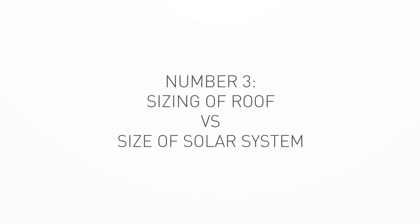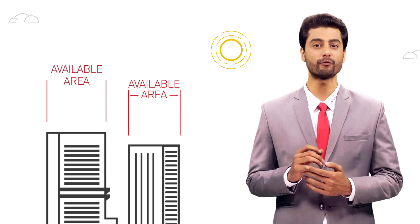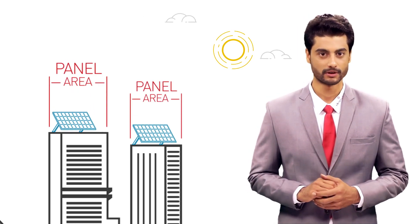Number 3: Sizing of Roof Versus Size of Solar System. The size of a solar system depends on the rooftop area available for the panels. Normally 70-80% of a rooftop area can be used for the panel installation. Number 4: Pricing of Solar System.